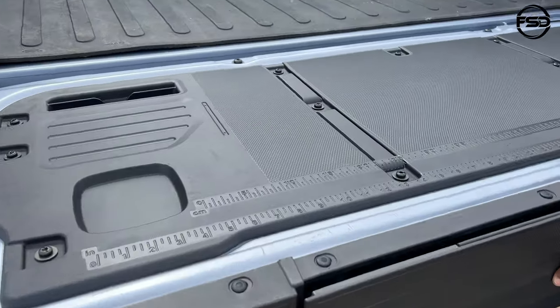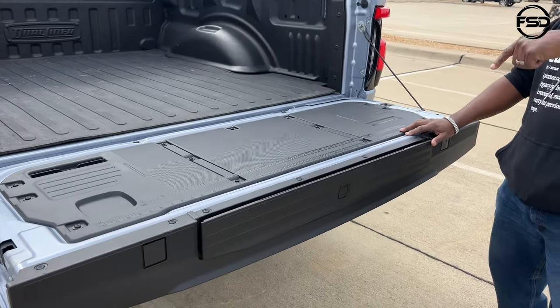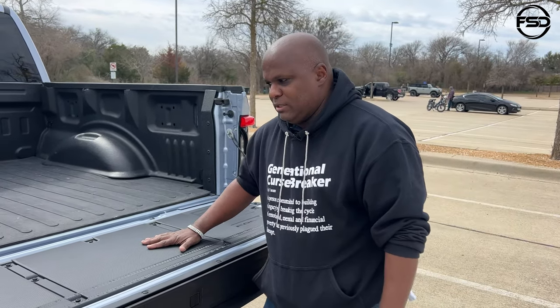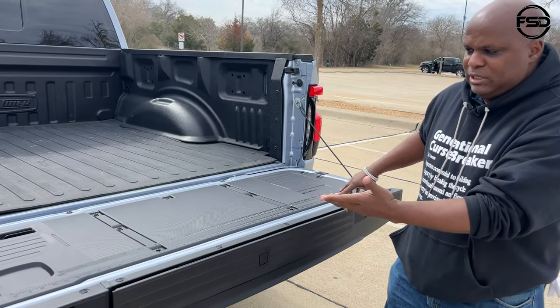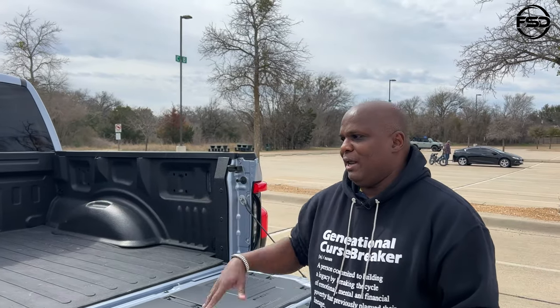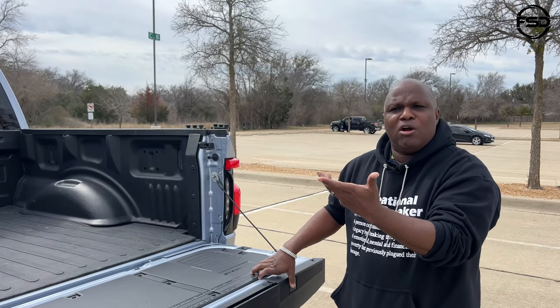I like how you've got measurements right here. Ford designed this truck with a work bench you can use — it has measurements right there, so if you want to cut or measure something. There's also another power plant in the back, but I have it covered up because I don't use the rear power plant.